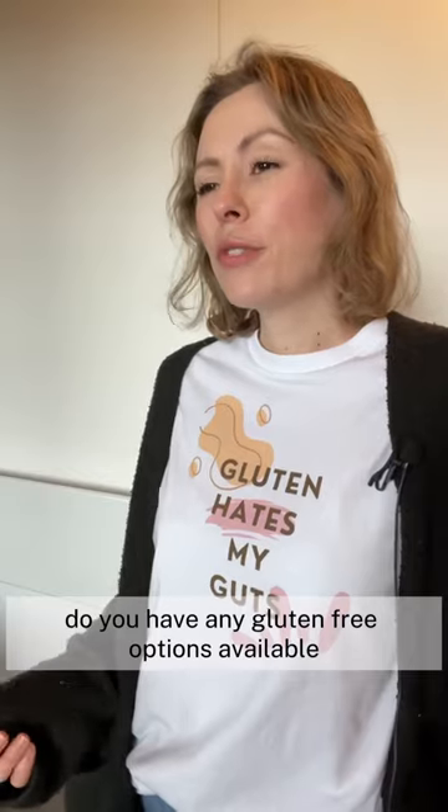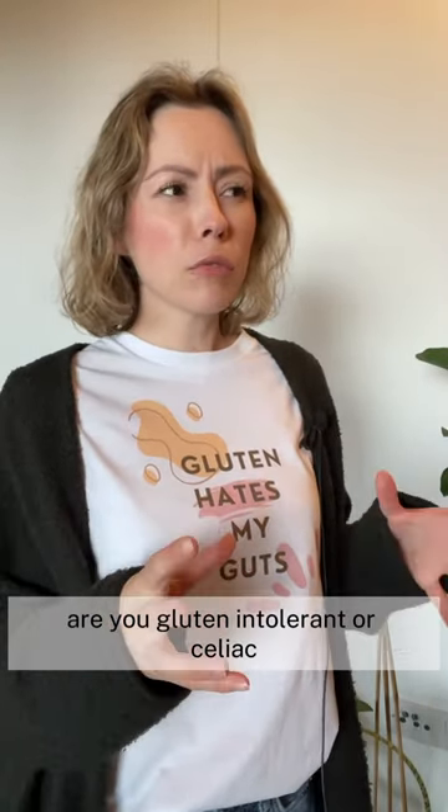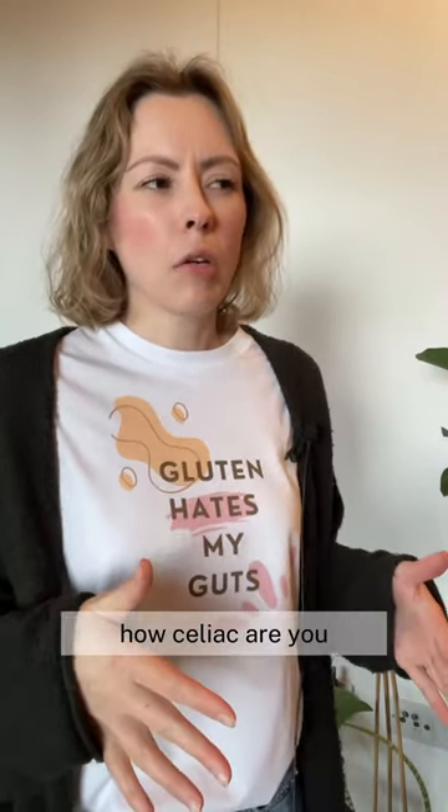What are the gluten-free options then? The gluten-free options are on the back. Do you have any gluten-free options available? We do have gluten-free options. Are you gluten intolerant or celiac? I have celiac disease. Okay, and how celiac are you?